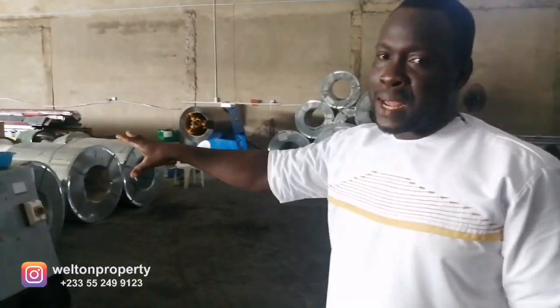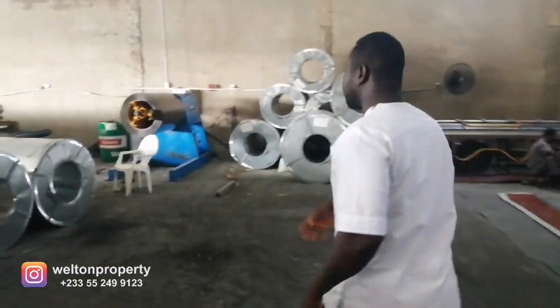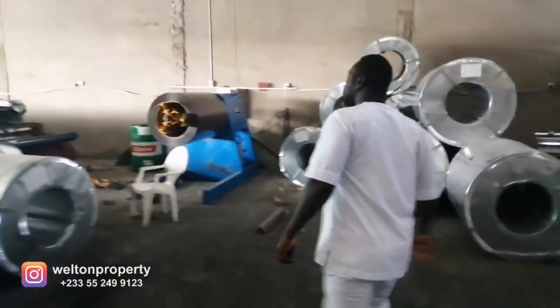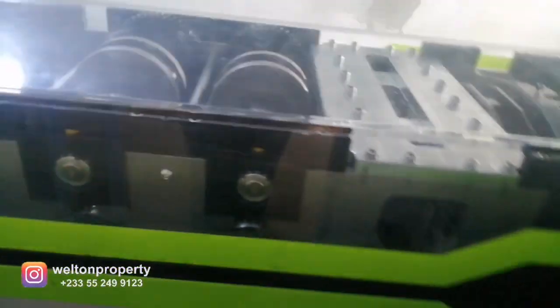Is it steel or aluminium? Yes, the steel truss is coated — it has some sort of anti-rust treatment on it. Can we have a look inside? Yes, it's possible — so if we can go around, this is the machinery which molds the trusses.